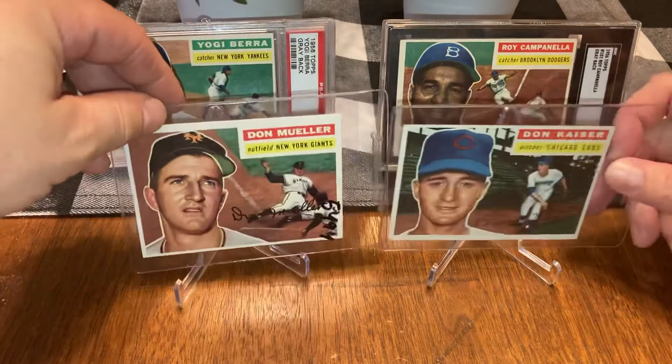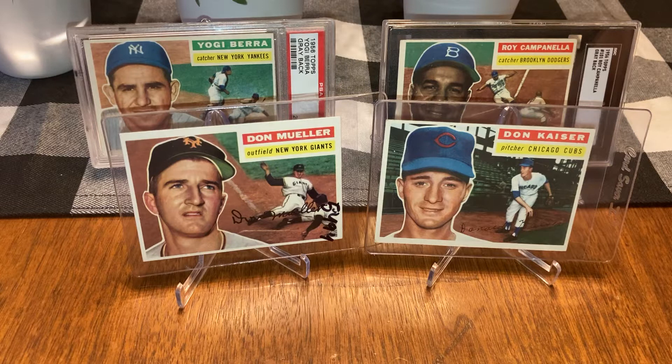I didn't know this, but Don Mueller had like a .309 batting average in 1955. I didn't even really know much about him, apparently he's pretty good — not in the Hall of Fame, but still pretty good. Against Don Kazer. I like the stadium in the background. Does it beat Don Mueller?